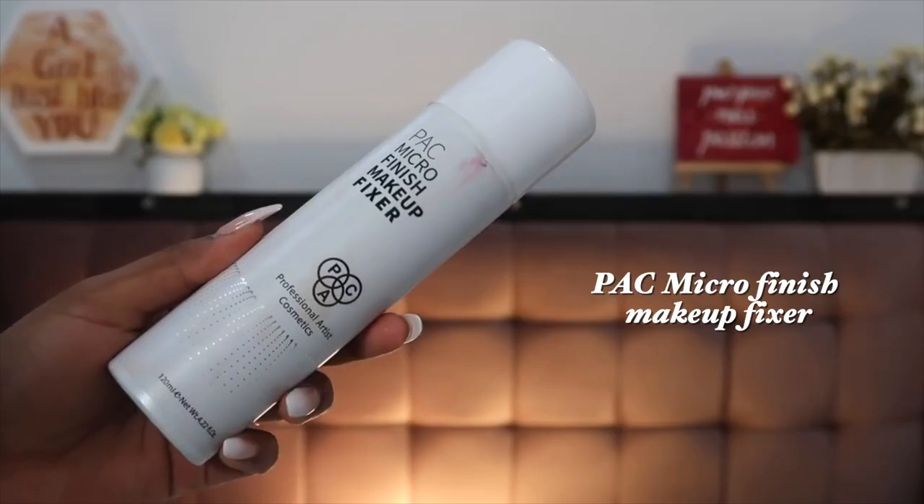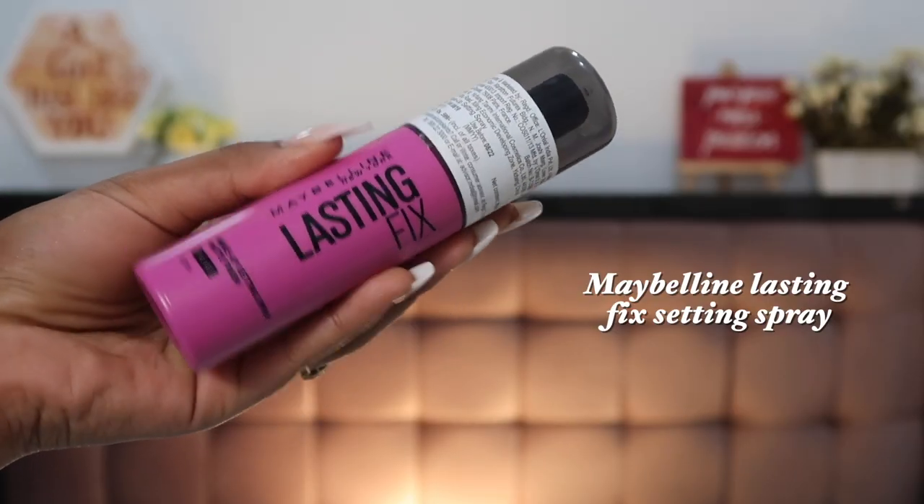Coming to setting sprays — the first one is the PAT Microfinish Makeup Fixer. This was in my favorites last year too and I went ahead and repurchased — this is my second bottle. I love the finish of this; it locks in your makeup really well. It has a deodorant-style nozzle which I love. It's about 835 rupees. Next is the Maybelline Lasting Fix Setting Spray — another beautiful formulation that makes your makeup last really long and locks it in place. It's about 500 rupees — a good affordable option, though the nozzle requires pressing hard for an even application.